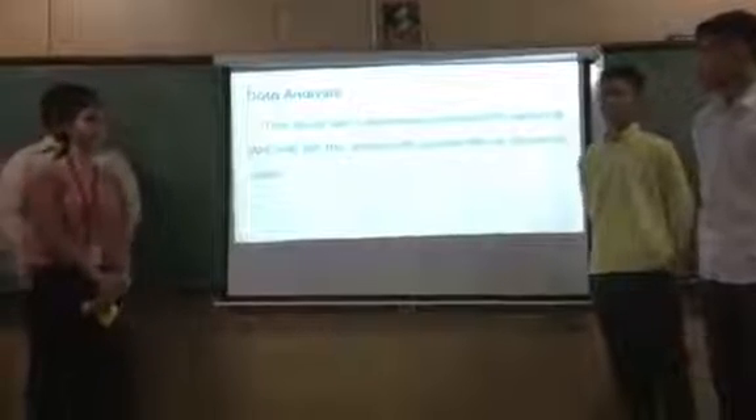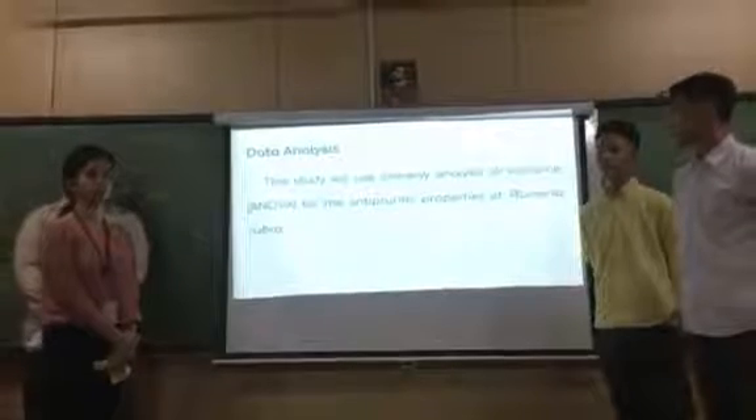The statistical analysis method that we will use for this study is the one-way analysis of variance, also known as one-way ANOVA.